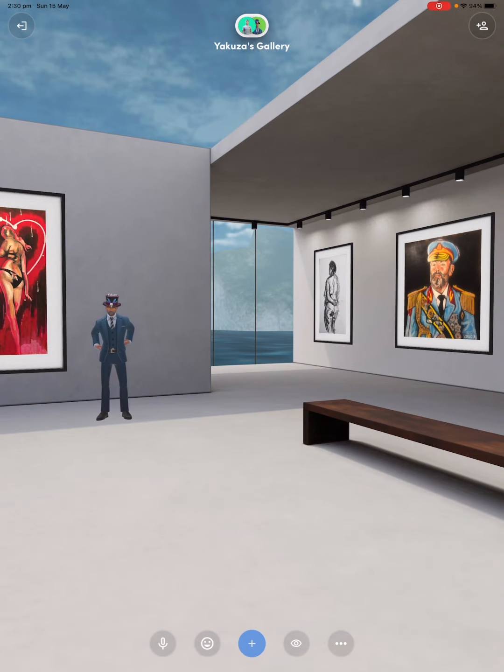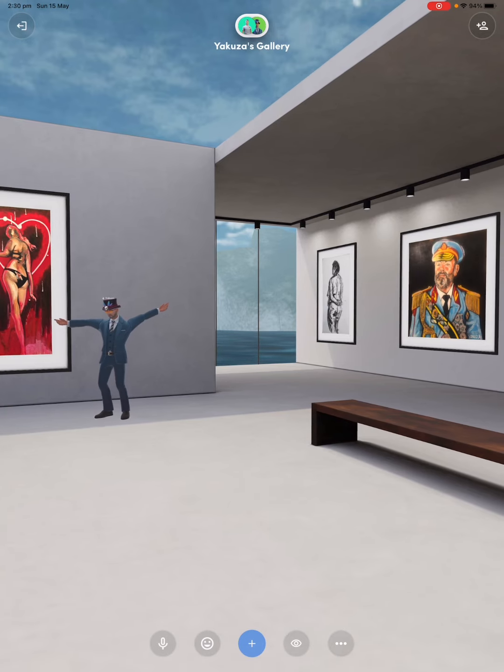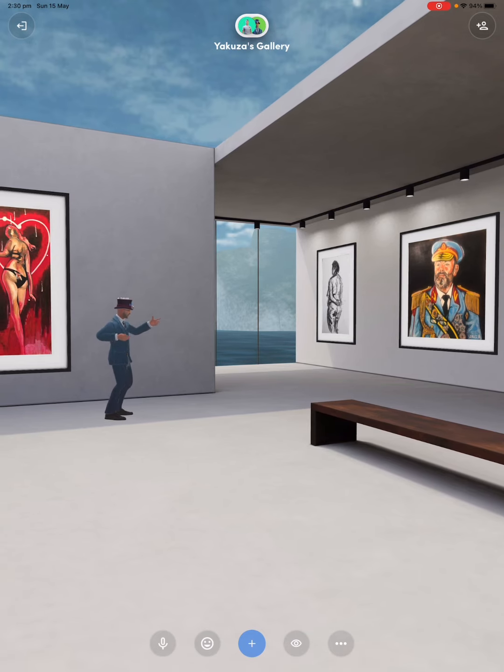Hello everybody, I'm sorry I couldn't make it down, so here I am in my wonderful new virtual gallery here in the metaverse. We have some paintings I was working on and this wonderful portrait.